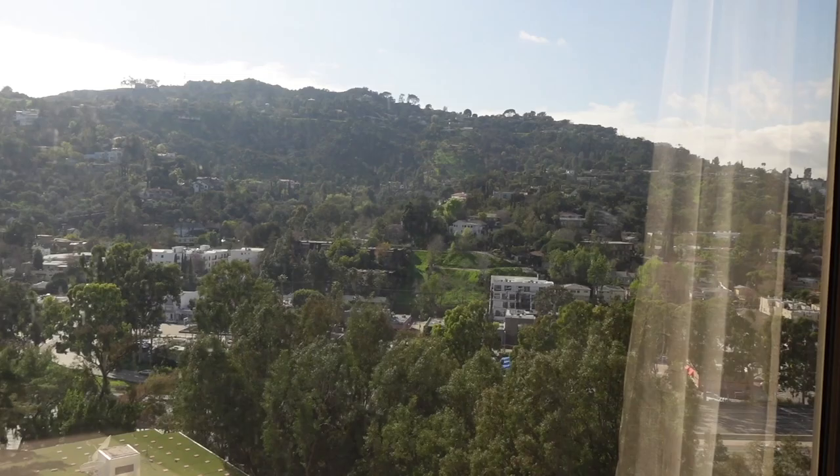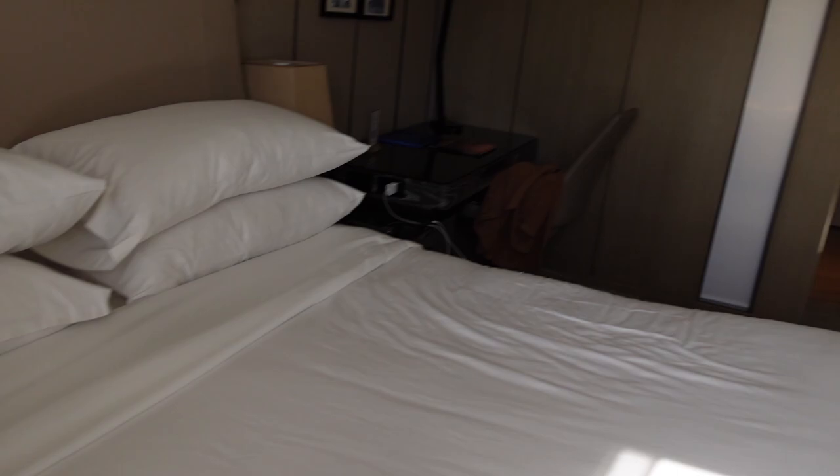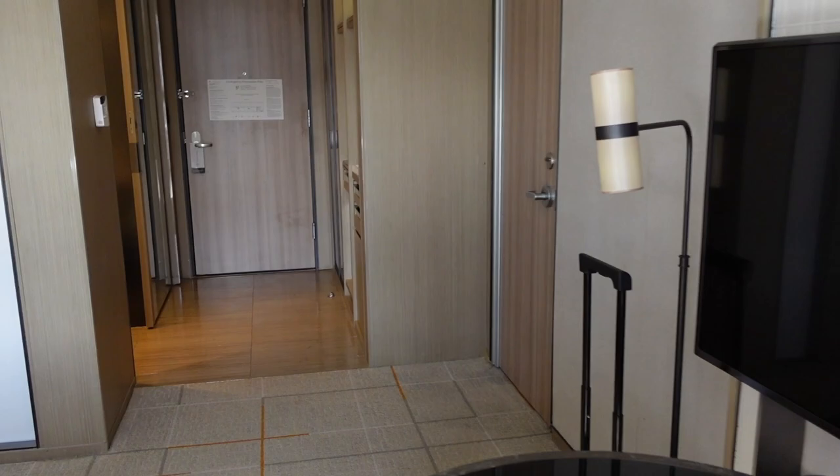It's pretty bright right now, so it might be a little reflective. That looks really pretty — you can see me in the window! And there is the pool. So yeah, that is the view, and this is what the room looks like.